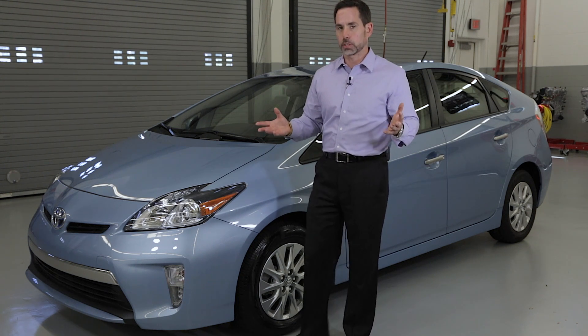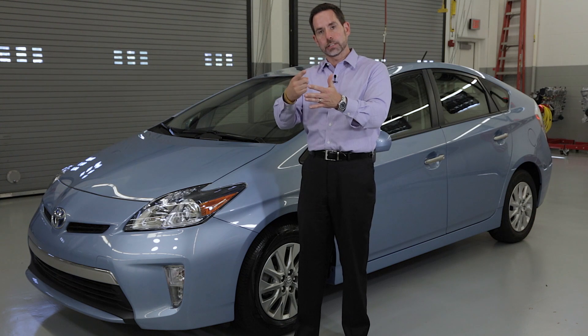Here's how regular brakes work. You've got a brake rotor that spins, your pads and calipers squeeze down, and those brakes get hot and that energy disappears.